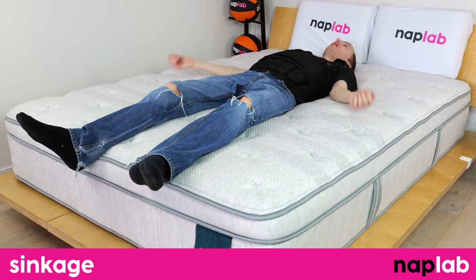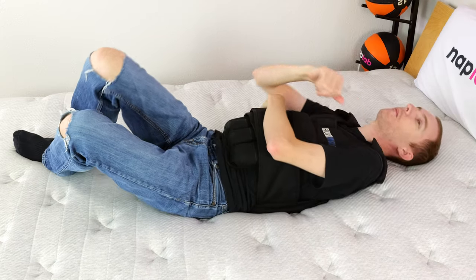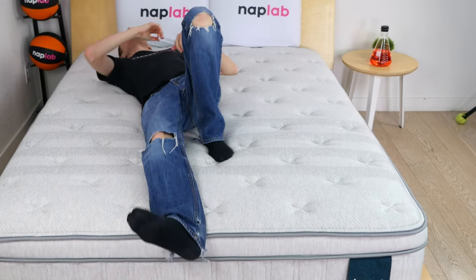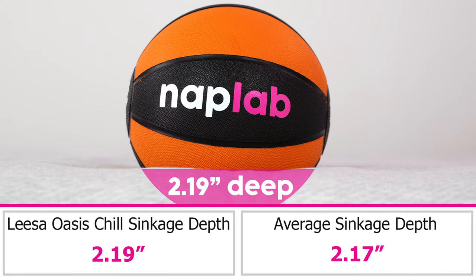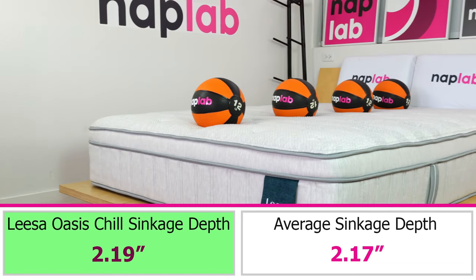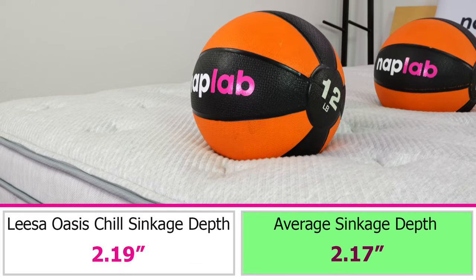For the sinkage test, we use a 12-pound medicine ball to test pressure point sinkage. Deeper sinkage can cause sleepers to feel overly enveloped by the material layers, while less sinkage makes you feel you're sleeping more on top of the mattress. Sinkage is a preferential factor. In our pressure point test, we measured a moderate level of sinkage depth at 2.19 inches, which is nearly identical to the average level across all mattresses tested to date.